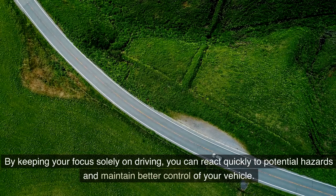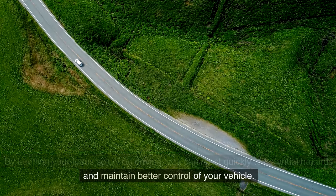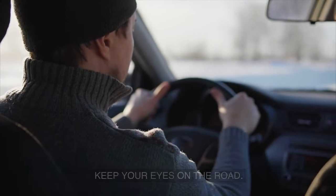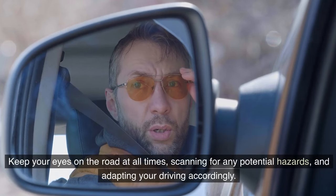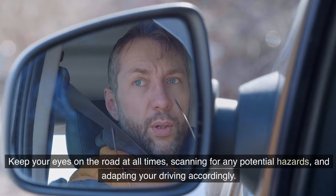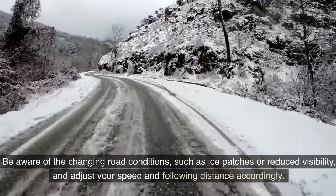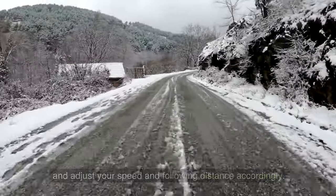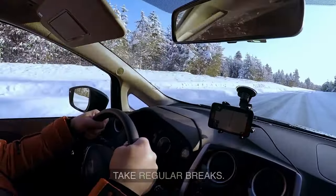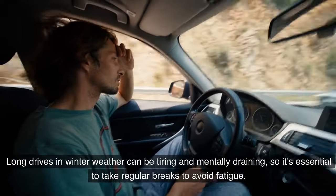By keeping your focus solely on driving, you can react quickly to potential hazards and maintain better control of your vehicle. Keep your eyes on the road at all times, scanning for potential hazards and adapting your driving accordingly. Be aware of changing road conditions such as ice patches or reduced visibility, and adjust your speed and following distance accordingly.